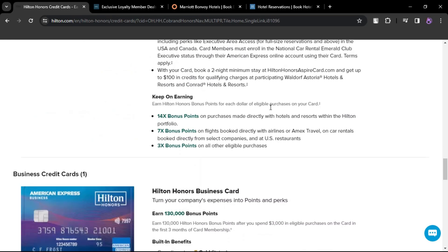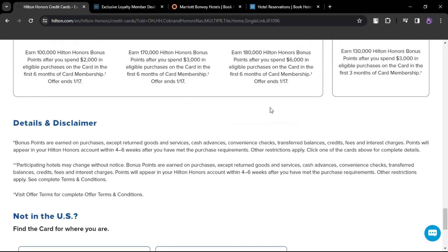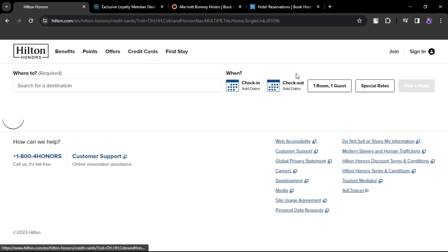Hilton Honors American Express Surpass Card. Annual fee $150. Offers a free night reward after $15,000 in eligible purchases in a calendar year. Welcome offers may include a free night reward for new card members.